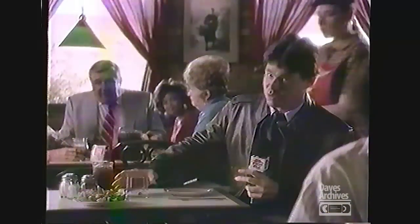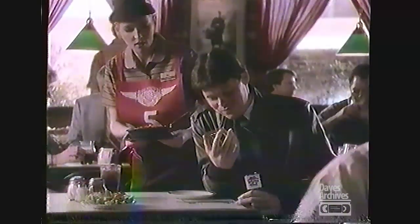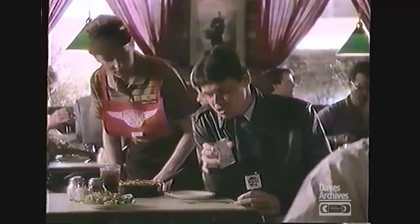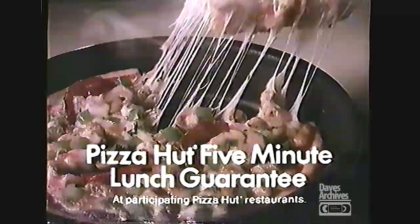Pan pizza. And if they can't get me a personal pan pizza within five minutes, my next one's free. Guaranteed. I love getting something for nothing. 4:23 — your pizza's here, Mr. Hall. Yeah, I knew that. Still looking for a free lunch at Pizza Hut — I'm Rich Hall.